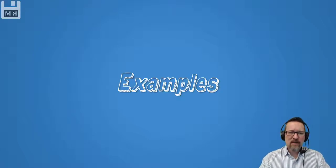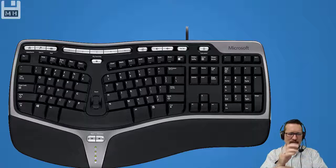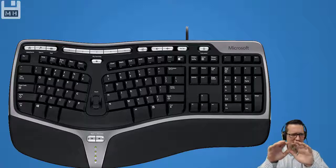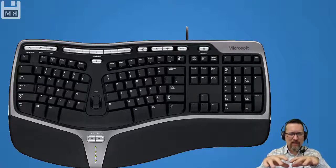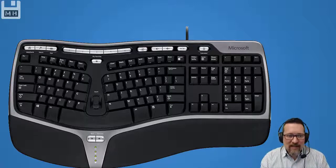Here are some examples of ergonomically designed hardware. We have this keyboard — you've got to hold it like this with your hands. It has a wrist support at the bottom, and your hands rest comfortably on the keys. That's apparently an ergonomically designed keyboard. I think I've tried one before and it's a little bit weird to get used to, but you can see it is obviously different — designed to put less stress on your hands.